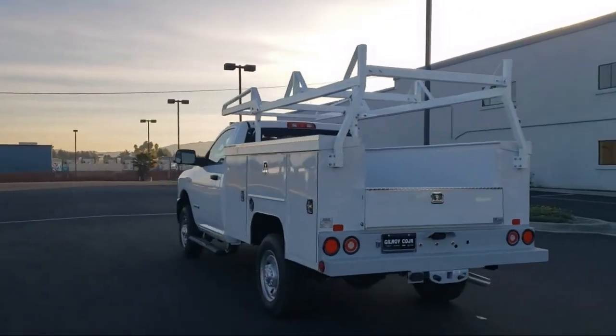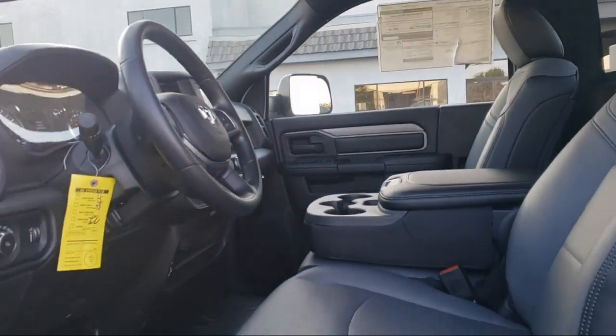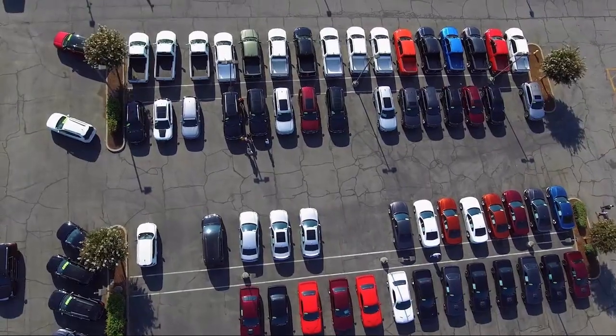Outside Temperature Display, Tow Hooks, Park View Rear Backup Camera, Air Conditioning, Electronic Stability Control, Tire Pressure Monitoring System, and Traction Control.